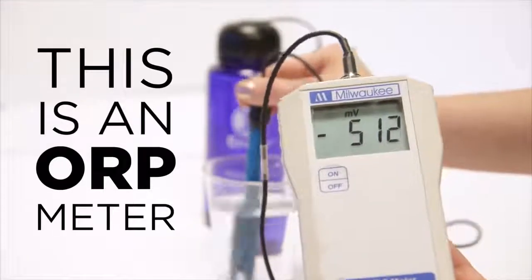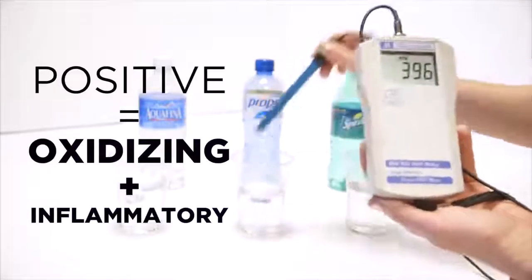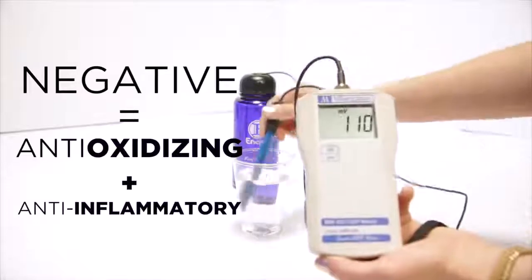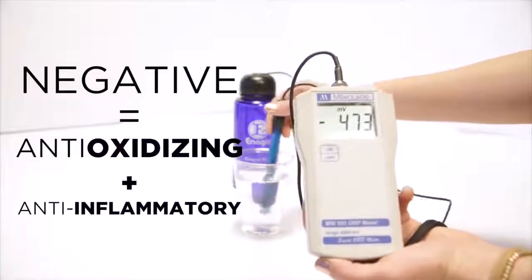Enagic's industry-leading Japanese technology uses electricity to separate the molecules in your water, leaving more antioxidizing molecules available to stop oxidation, inflammation, and the aging process in your body. This is an ORP meter, which literally measures a liquid's potential to reduce oxidation. The more positive the reading, the more oxidizing or inflammatory the liquid is. The more negative the reading, the more antioxidizing and anti-inflammatory a liquid is.